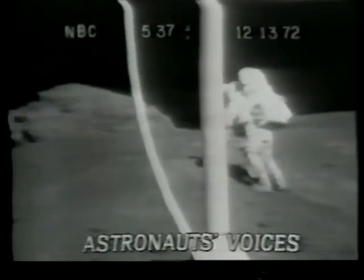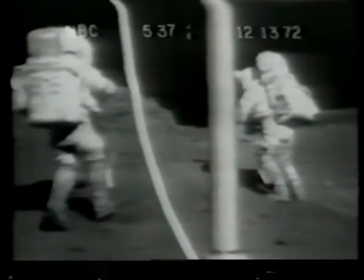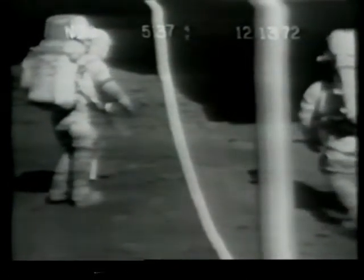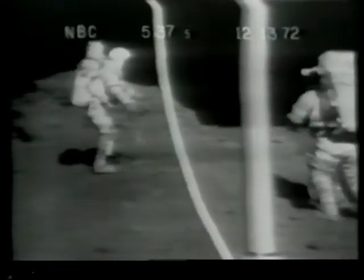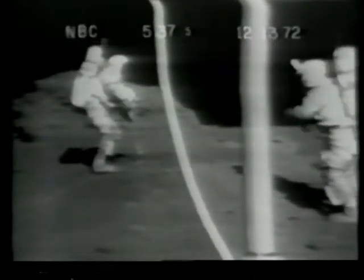There is a light gray material on either side. Oh man, that's incredible. Okay Gene, we're going to have to... That's incredible. You need to get a down-sun color — as well as, I'll get my black and white.